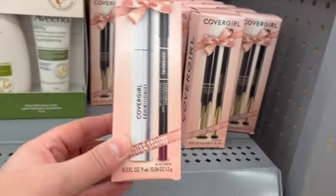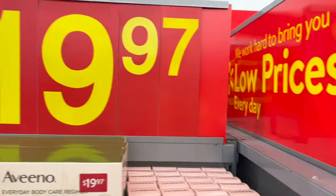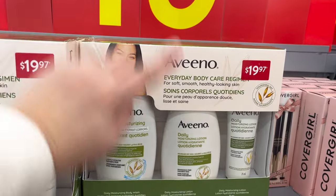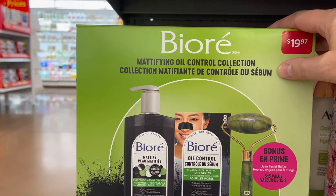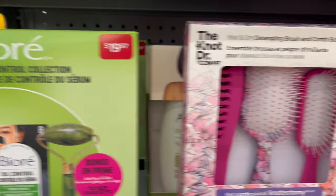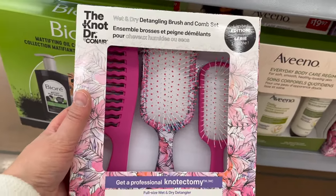Hydro Silk. By CoverGirl, you get a mascara and an eyeliner for $19.97. You also have the Aveeno gift pack with body wash, moisturizing lotion, and a travel lotion for $19.97. Biore — you get deep pore charcoal cleanser, pore strips, and a jade facial roller for $19.97. The Knot by Dr. Conair, a three-pack for $19.97.